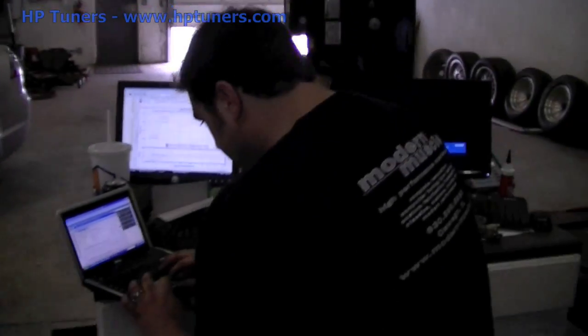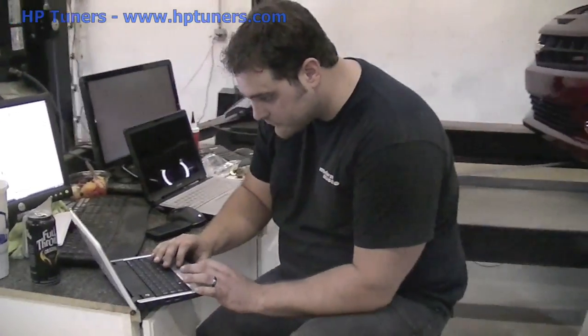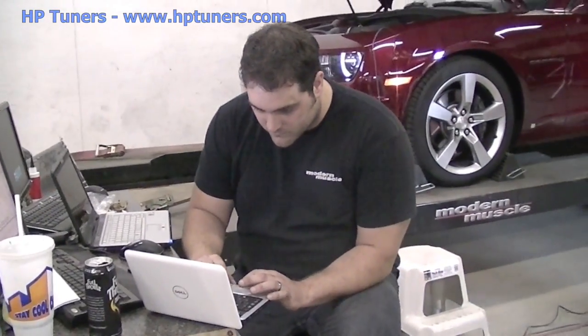This is where Justin's expertise definitely shines. He was able to take the 2010 Camaro and turn out some pretty impressive horsepower and torque numbers using HP Tuners.